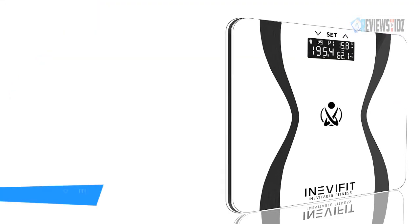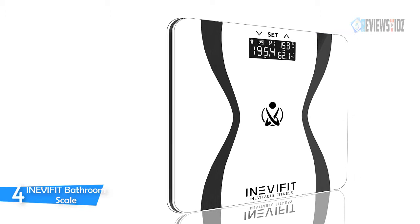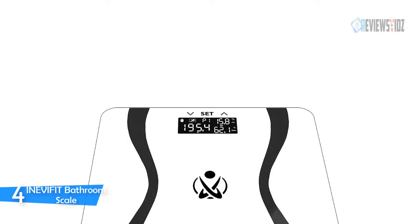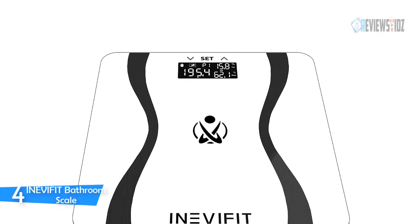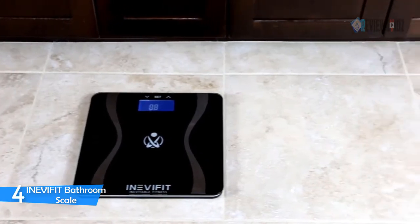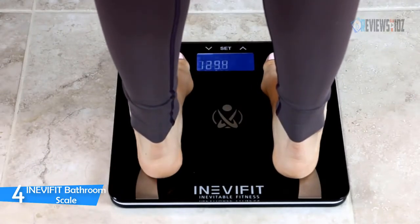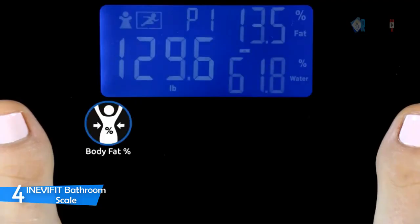Number 4: Inevifit Bathroom Scale. The Inevifit digital bathroom scale saves up to 10 unique users so that you and your family can easily monitor fitness progress. Designed with an elegant look in Southern California, it features a larger 3.6-inch LCD display for easy reading. The Inevifit body analyzer will automatically recognize you on future uses when stepping on the 12.3 by 12.3 inch premium platform, and it can weigh up to 400 pounds (180 kg).